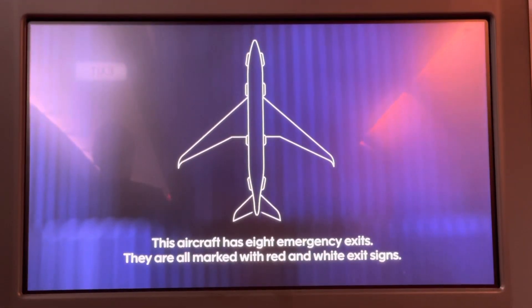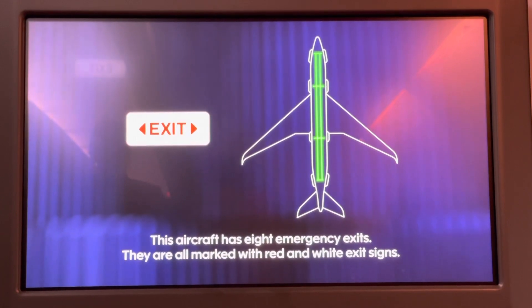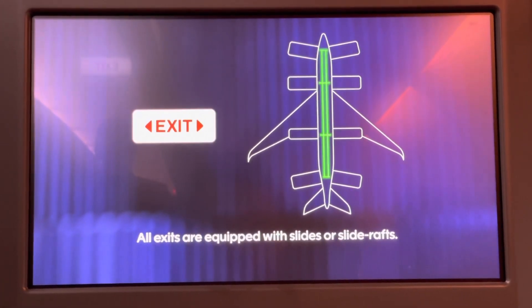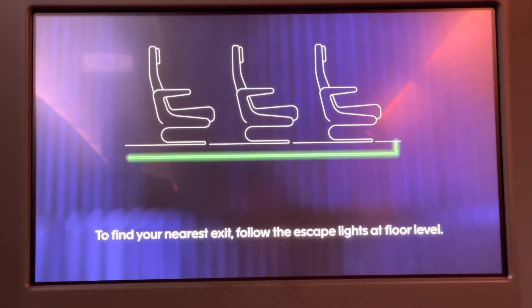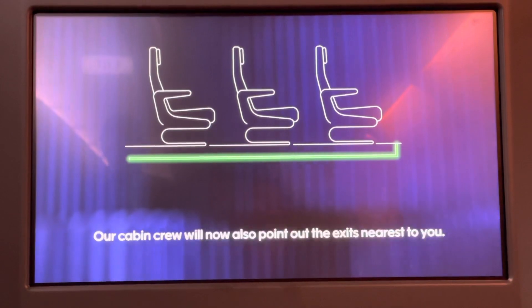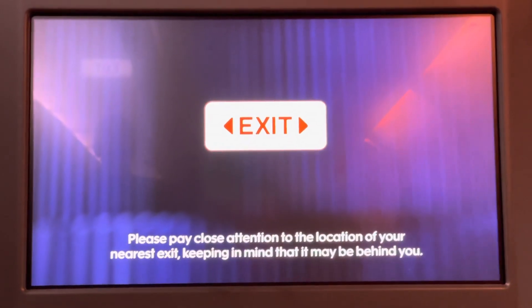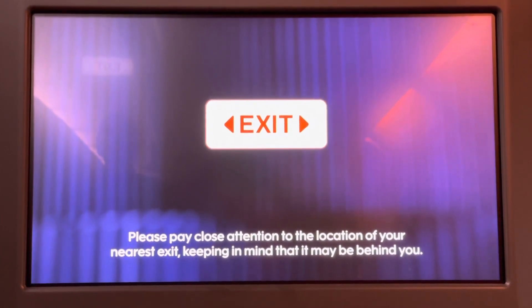This aircraft has eight emergency exits. They are all marked with red and white exit signs. All exits are equipped with slides or slide rafts. To find your nearest exit, follow the escape lights at floor level. Our cabin crew will now point out the exits nearest to you. Please pay close attention to the location of your nearest exit, keeping in mind that it may be behind you.